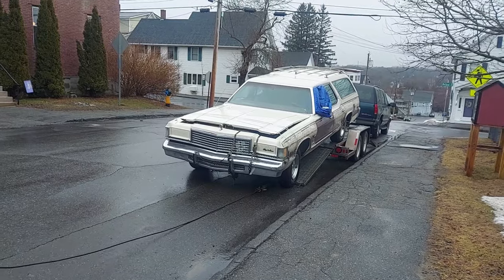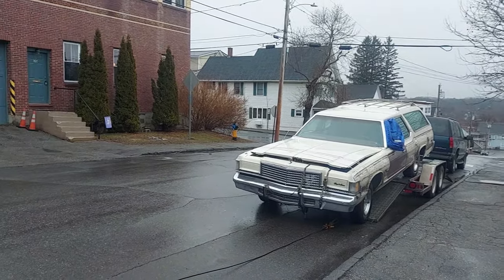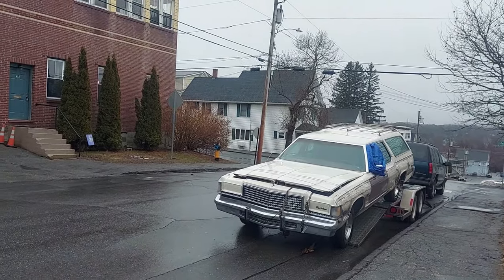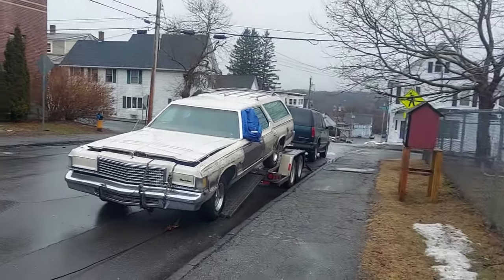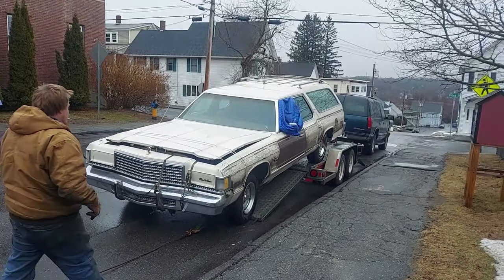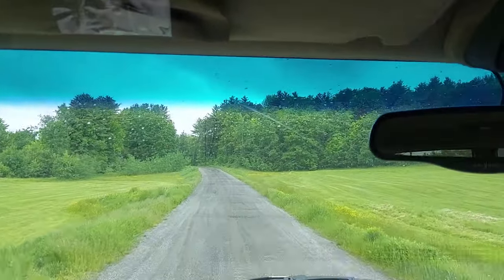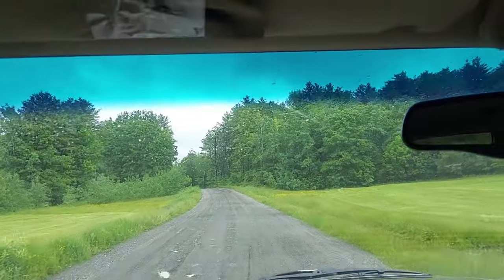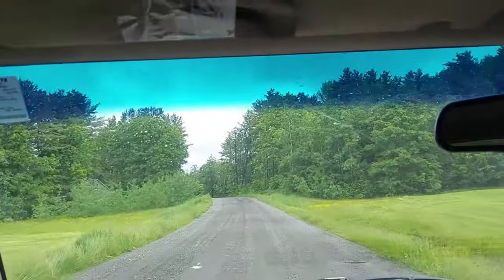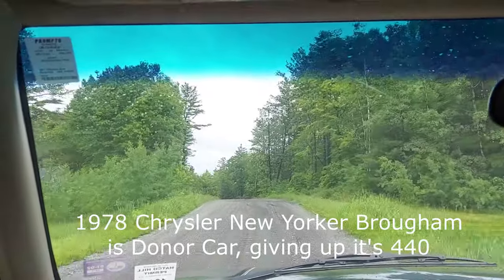It went a little faster but she's a solid car, I'll tell you. There's no real rust — a little rust in the floor pan, little holes, but nothing major. Heading over to see the Chrysler and to pick up the front right door — it's been removed from the car among other things I've already picked up.